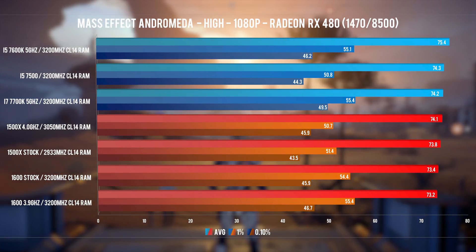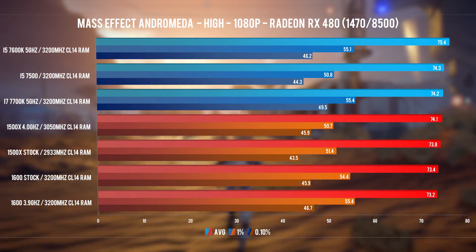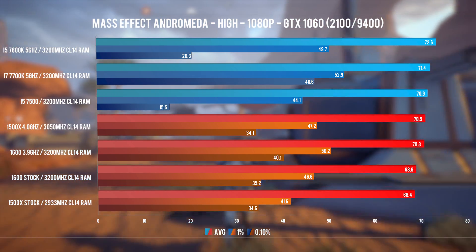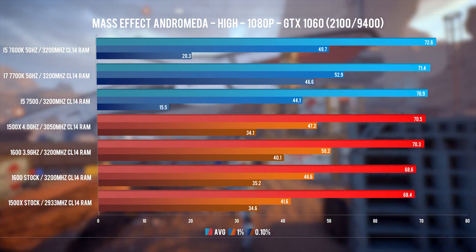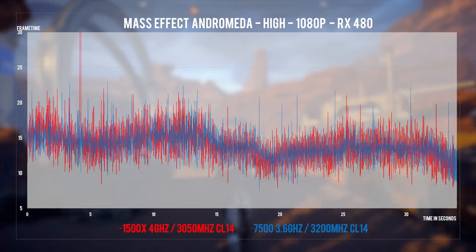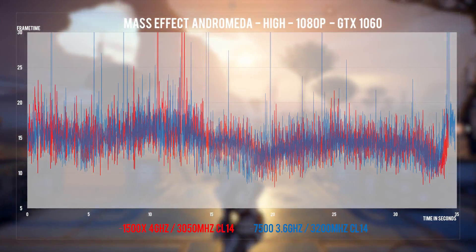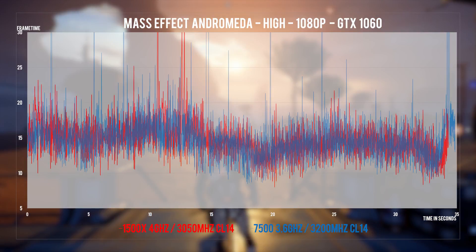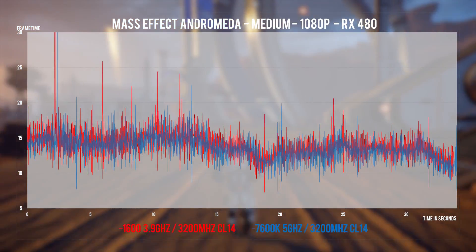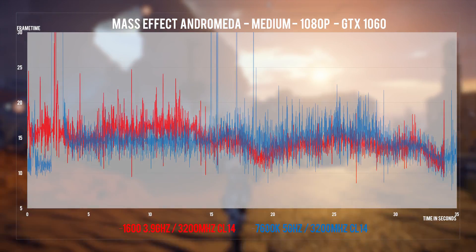Mass Effect Andromeda runs on the same Frostbite engine as Battlefield 1 but behaves differently — it's more GPU-bound so systems line up nicely with the RX 480. With the GTX 1060 however, the non-hyperthreaded 4-core Intel i5s take a significant dive in 0.1% frame time performance; the game simply hangs or stutters badly at times on these CPUs. The 1500X has some big dips but never actually hangs. Frame time spikes on the 1500X stop around 42ms while the Intel ones are around 70-90ms.